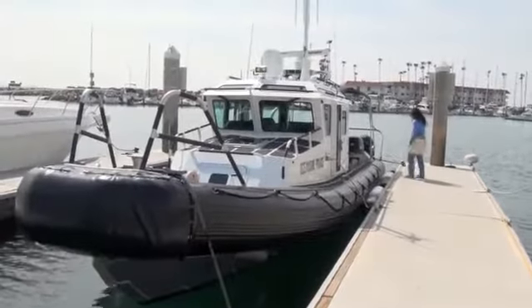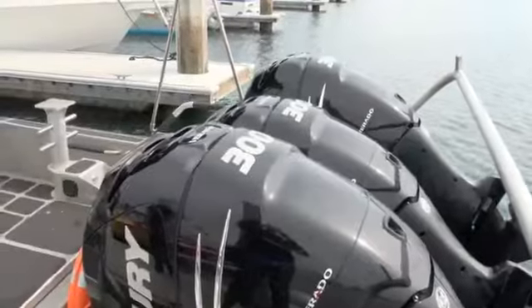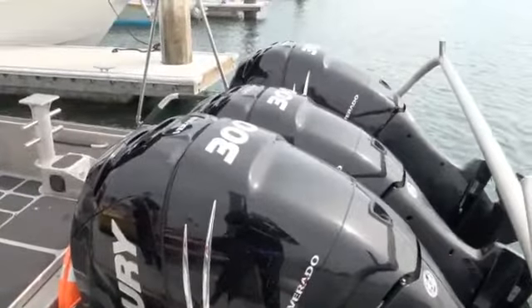This is a 35-foot safe boat. It comes from Seattle, Washington, where they're made. It's a total length of 38 feet. It has three 300s on the back, for a total of 900 horsepower.